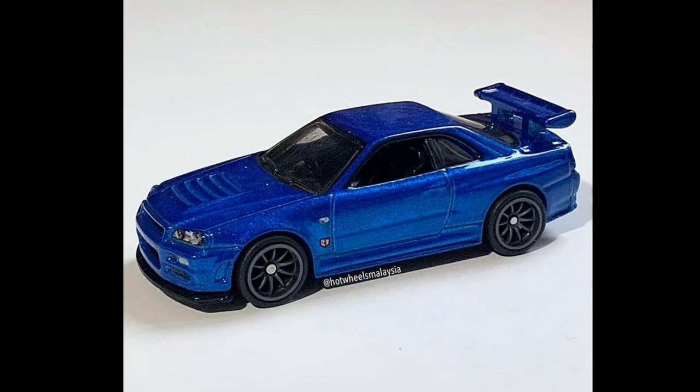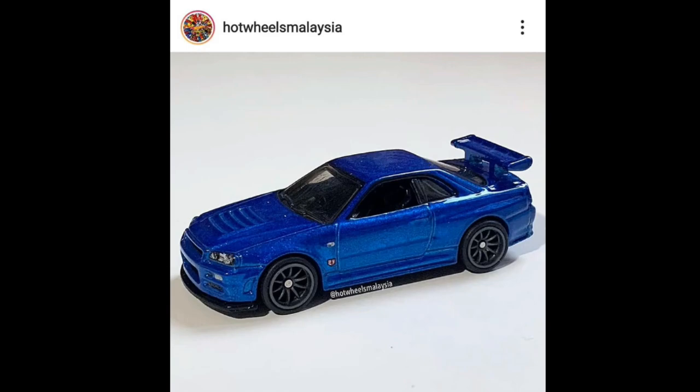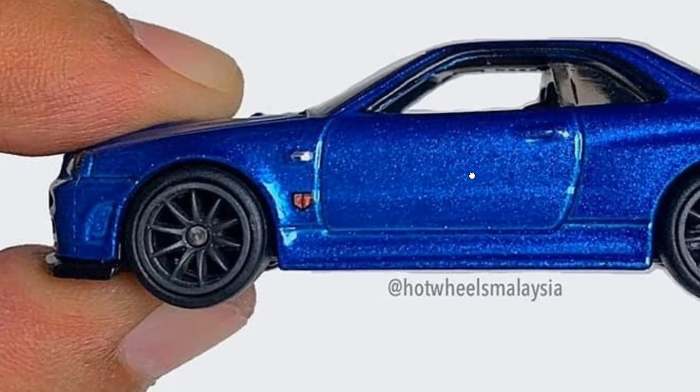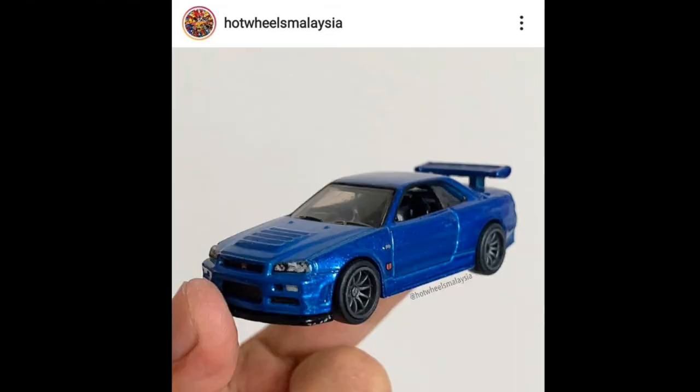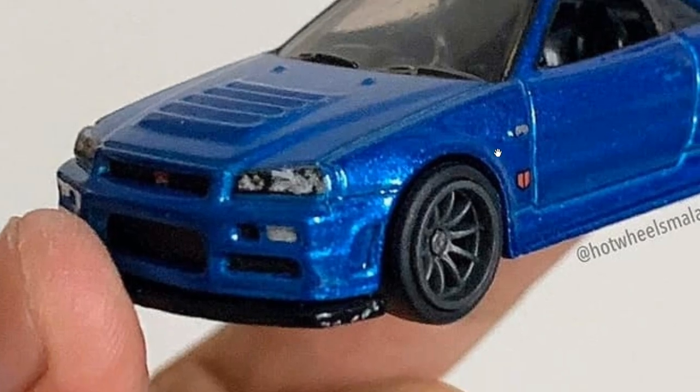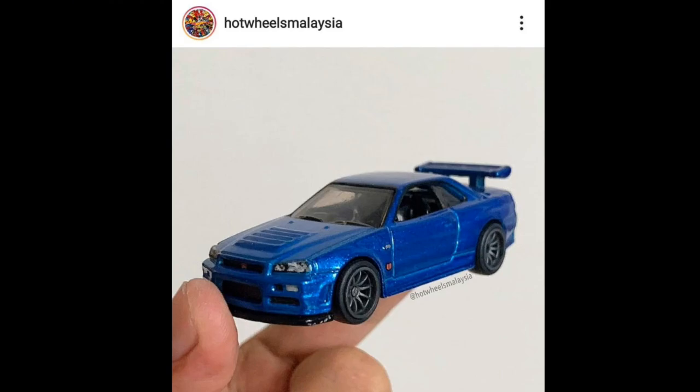It looks similar to a previous R34 release with the same colorway, and that one has been steadily going up in value. I think it's almost identical — I kind of forgot the differences between the previous one and this one, even the rim set. I think they have the same wheels, but correct me if I'm wrong. This is absolutely a must-have — superb casting, look at those fine details, with typical tampos on the headlights. Not perfect, but it will do. Really love this one a lot.